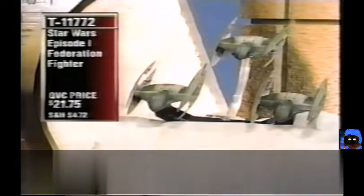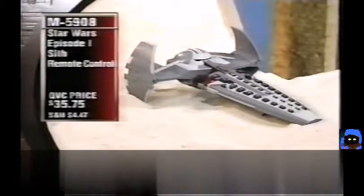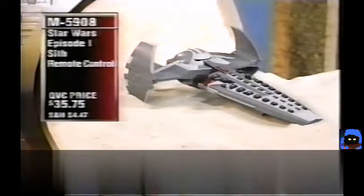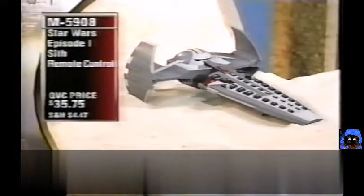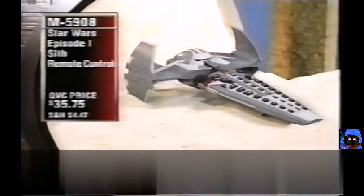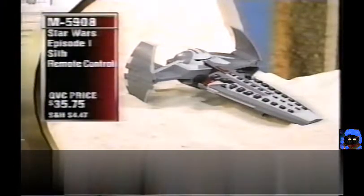The brand-new Episode I Federation Fighter, T11772, $21.75 — fun to play with, shoots little missiles, they come off and snap back together, great for kids, and they turn into droids. Also the Star Wars Episode I Sith Remote Control — a universal remote, brand new tonight, works with TV, VCR, satellite cable, and DVD. The coolest feature is the sound effects and lighting. It's $136, item M5908, and it does have a mute button.